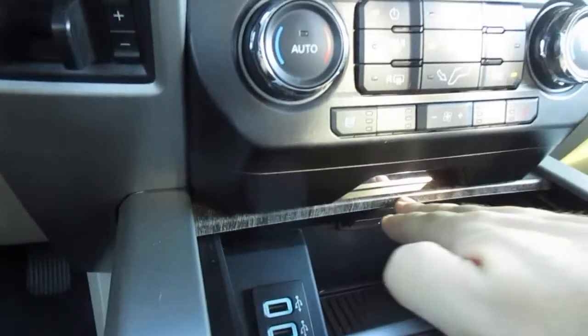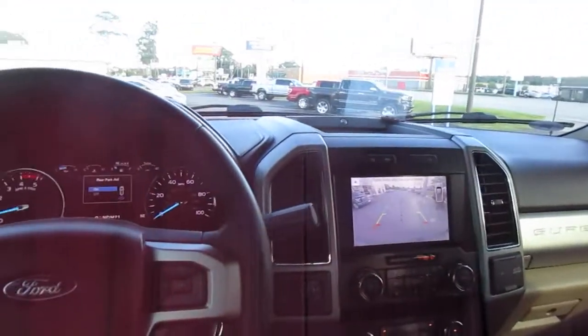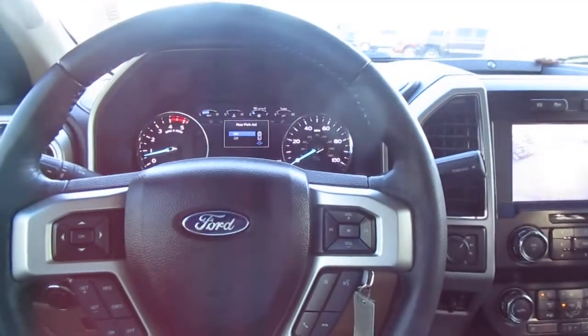There are twin charging ports, USB ports, a hidden storage area, and a huge storage console as well. So if you're in the market for a really nicely equipped truck like this, come to King's Colonial Ford and give this one a test drive. Thank you for watching.